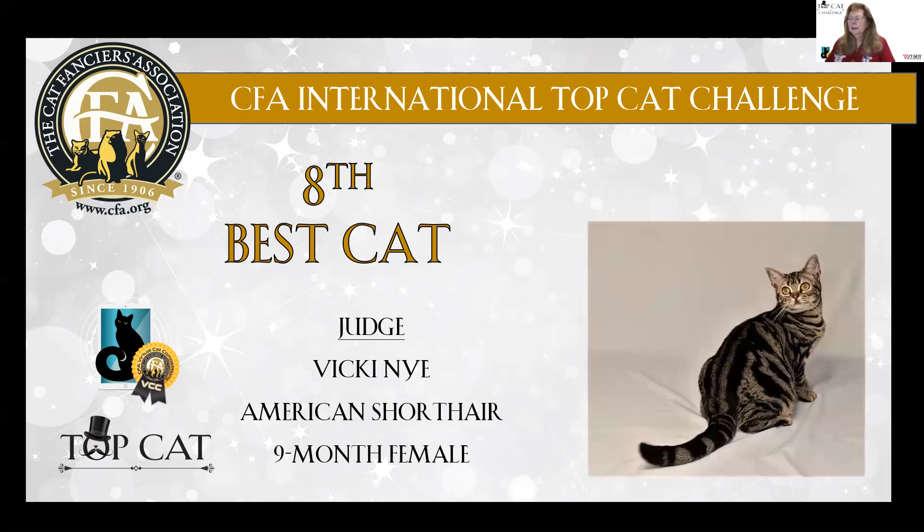Eighth best cat is a nine-month-old American Shorthair female. Wonderful pattern — crisp classic tabby. You could just almost feel the crispness and the hardness to her coat texture. Nice square muzzle. She is eighth best cat.